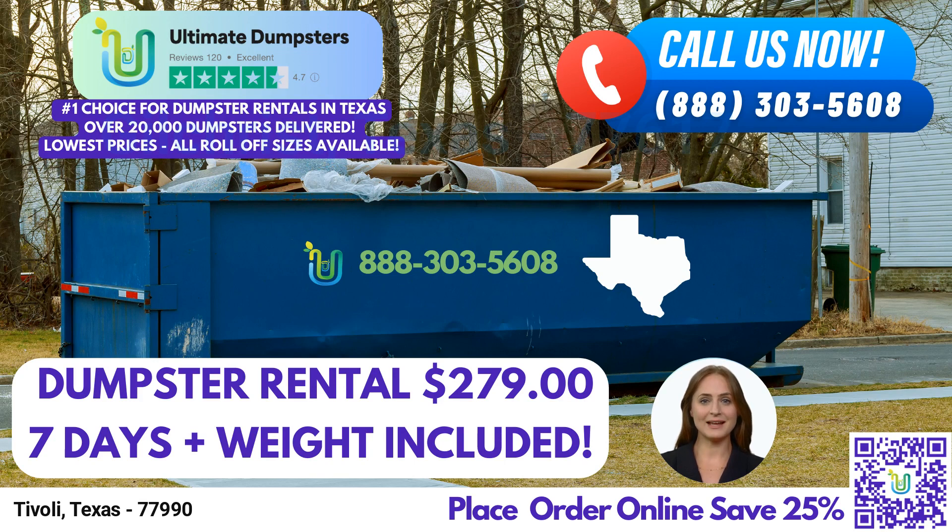We understand that every project has unique requirements, which is why we offer roll-off dumpsters in various sizes. From the 10-yard dumpster, ideal for small residential cleanups or landscaping projects, to the 40-yard dumpster, suitable for large-scale construction or demolition debris, we have you covered.